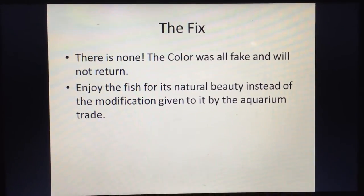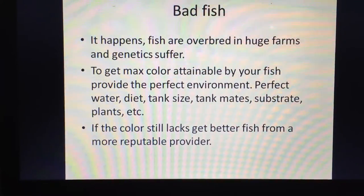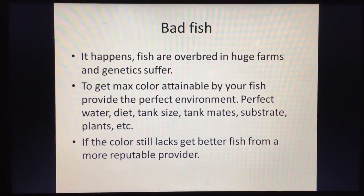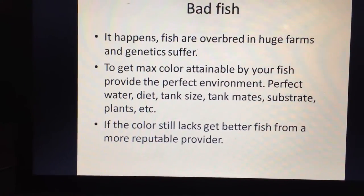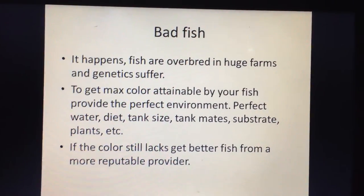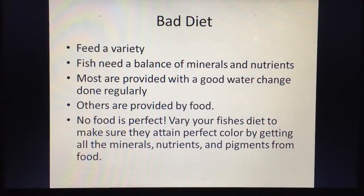Reason number four is bad fish genetics. Fish are overbred on large farms and their genetics sometimes suffer. You can get the maximum color your particular fish is capable of by providing a perfect environment — perfect water quality, good diet, appropriate tank size, compatible tank mates, substrate, and plants. But if the color is still lacking after all that, the fish may simply have poor genetics. In that case, consider rehoming it and getting a better quality fish.